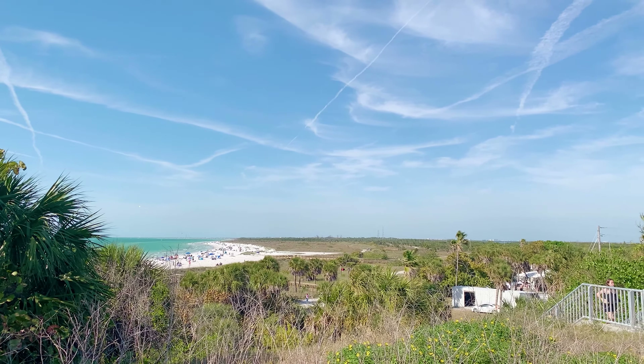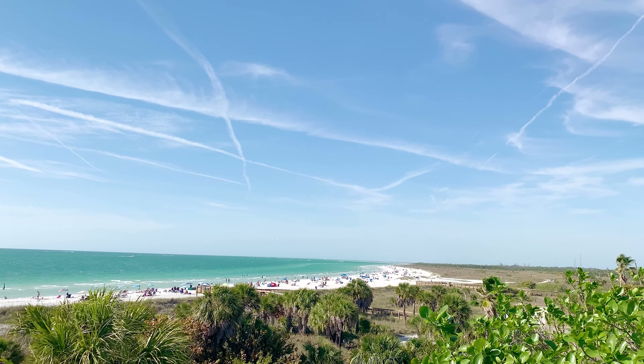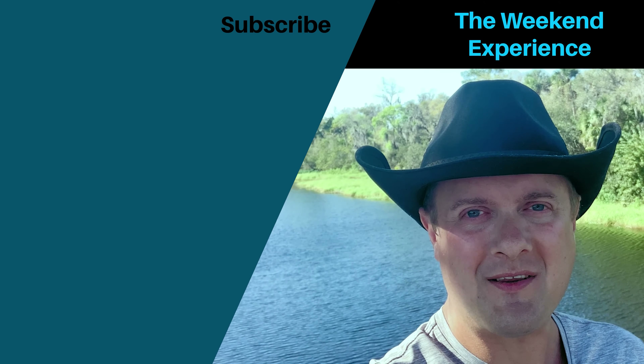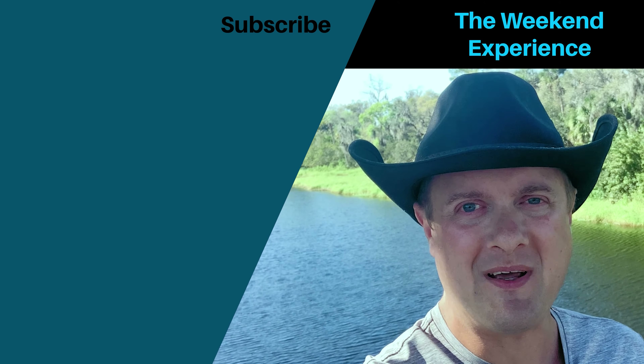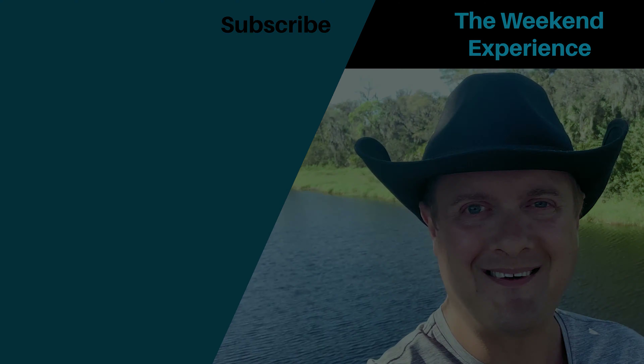And with that we're coming to the end of another weekend. We'll catch you next time here at the Weekend Experience. Thanks for watching the video today. If you enjoyed it, I'd really appreciate it if you gave me a like and a subscribe. Thanks very much. Bye.